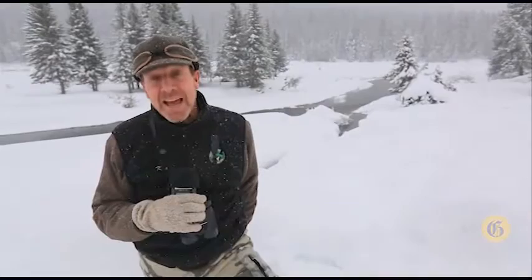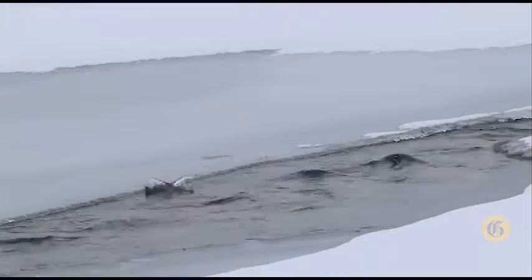Hi, I'm Ken Sinay with Yellowstone Safari Company. There's no doubt Yellowstone is a great place for the large charismatic mammals, but at the same time some of the most interesting things to see are some of the small birds.